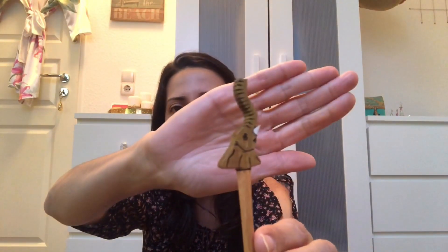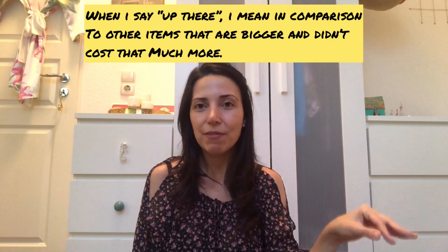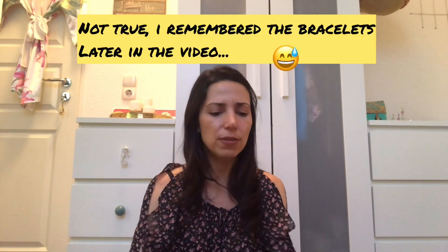The third hotel purchase was these sticks. They're technically appetizer sticks, but they're too big for that — each one is shaped like an African animal: there's an elephant, a zebra, a lion, and more. I'm going to use them as hair sticks, and I've already tried it and it works. Some I'll give away to friends and family. These cost $13.